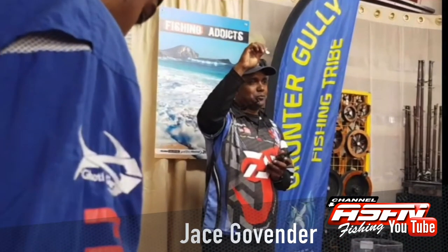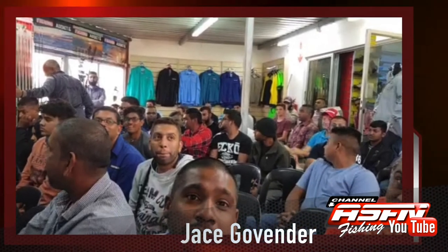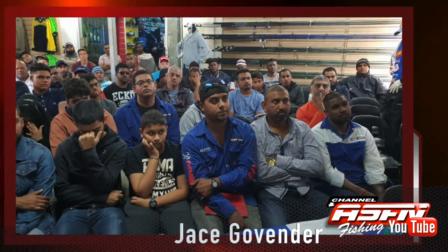Then a special thanks to Jay's Governor for putting back into the sport by hosting a fishing and water safety clinic recently in the Bluff. This clinic was well received with over a hundred attendees.